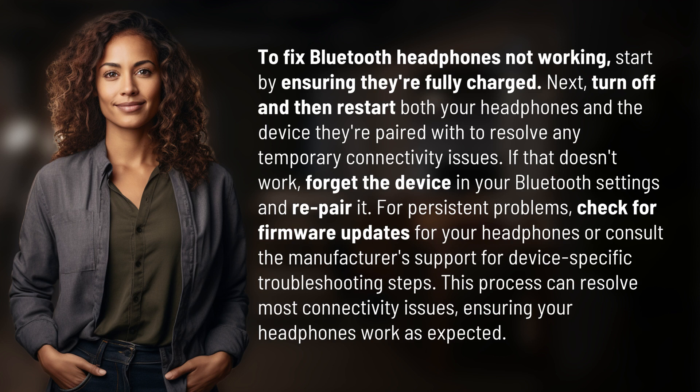For persistent problems, check for firmware updates for your headphones, or consult the manufacturer's support for device-specific troubleshooting steps. This process can resolve most connectivity issues, ensuring your headphones work as expected.